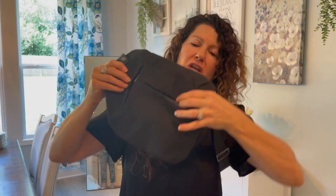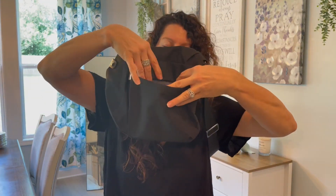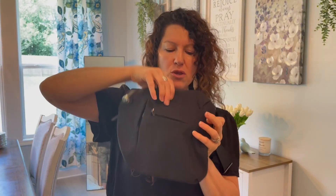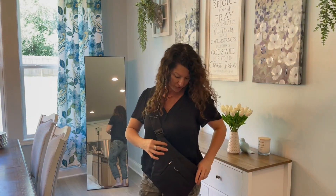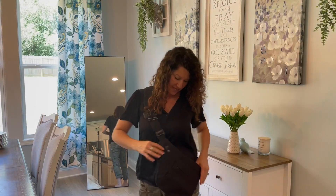You've got another pocket here that is zippered as well. And then you have one final pocket, which is not zippered but is rather deep. This is great because you're hands-free and you have easy access to all of these things.